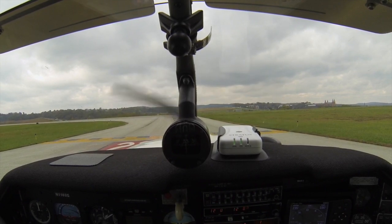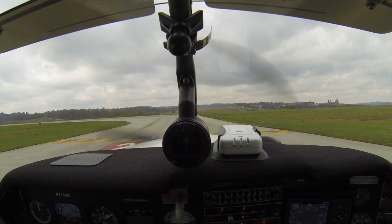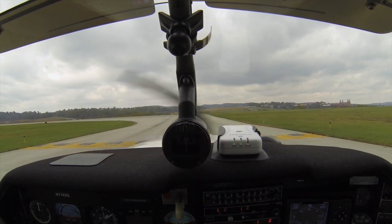Runway 321, proceed on runway. 62 Golf, Farmer Tower, runway 23, clear for takeoff. Runway 23, 62 Golf, clear for takeoff.